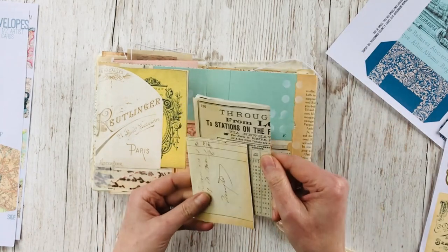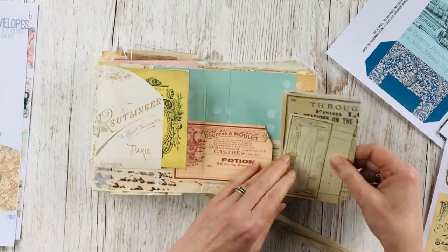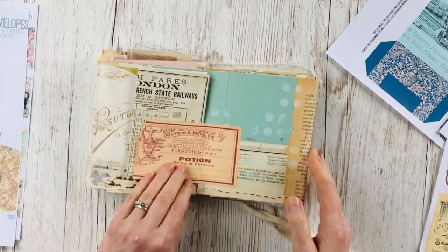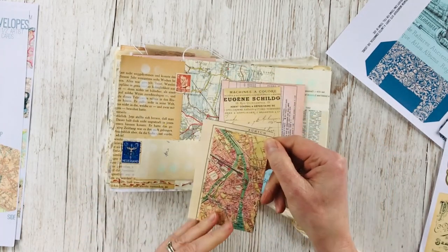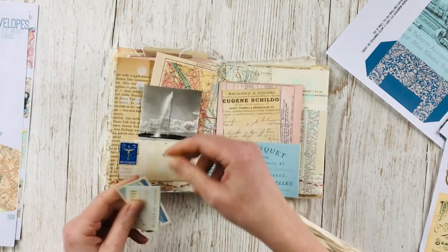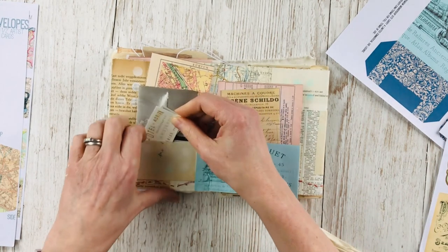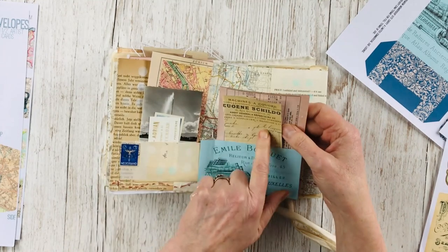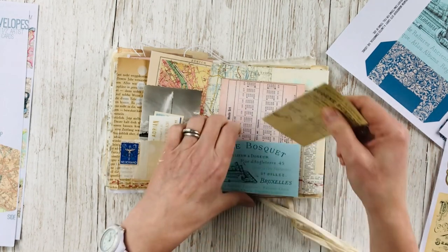In here I've got another old train timetable from 1912, a receipt, one of the maps from Zurich, an old photograph, and a business card from a hotel that maybe she stayed in in Amsterdam.